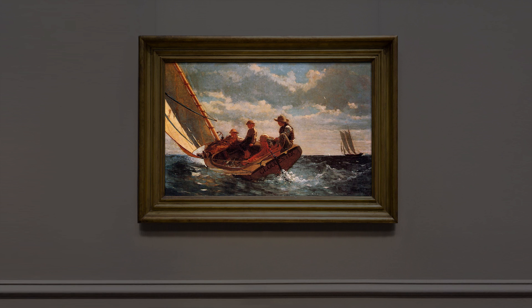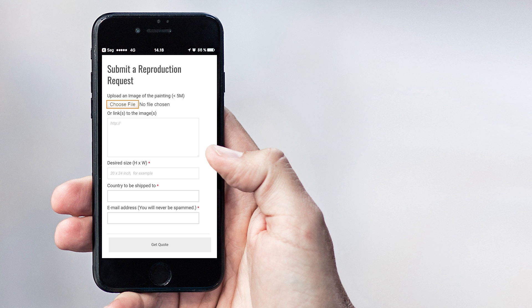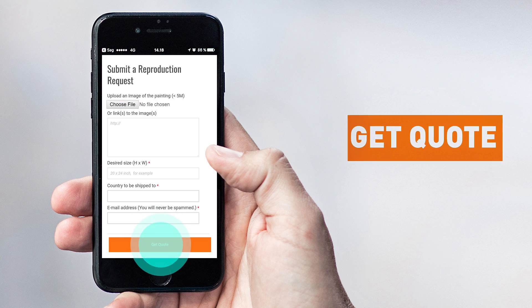Want a custom painting? Please click on the Custom Painting button. Take a photo, upload it, tell us the size, and get quoted.